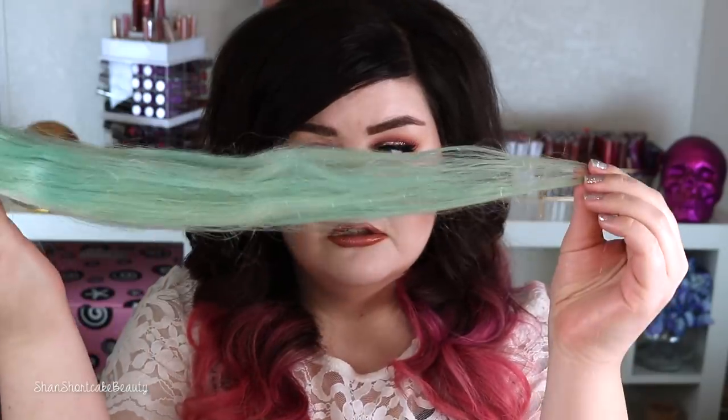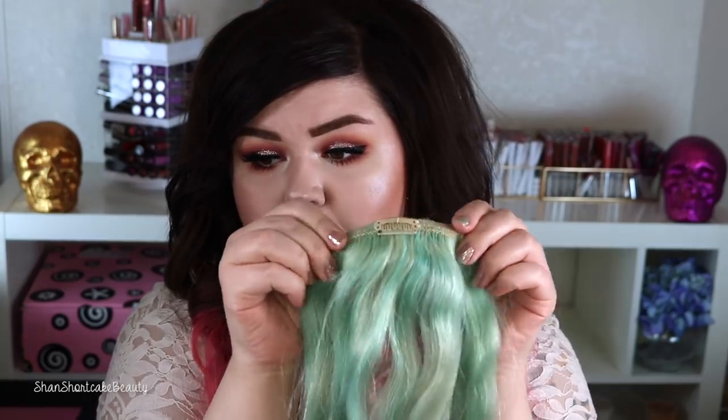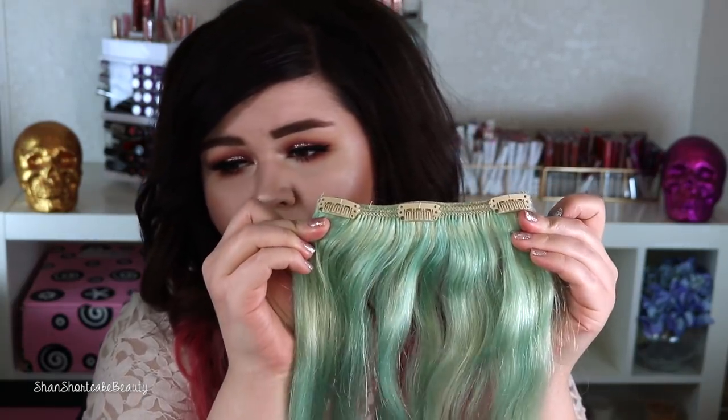The great thing about the VP Fashion clip-ins is that they come kind of tapered, so they look like natural hair. You can see they're thicker on the top and thinner on the bottom like natural hair normally is. So even if I didn't have the time to get them layered and professionally styled, I still felt like they looked good. If you're someone that just wants long hair sometimes, I definitely recommend the clip-ins. If you're someone who wants long hair all the time, go for the tape-ins. They're amazing and comfortable.